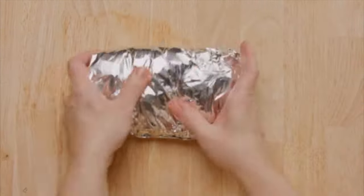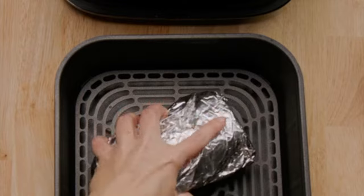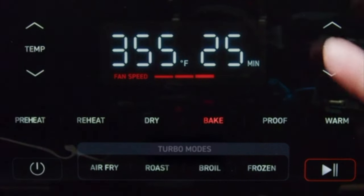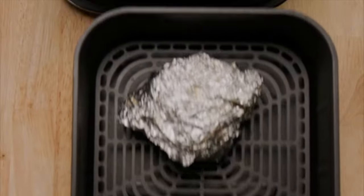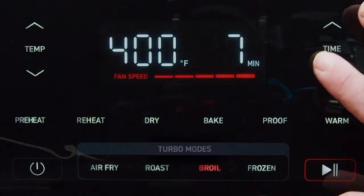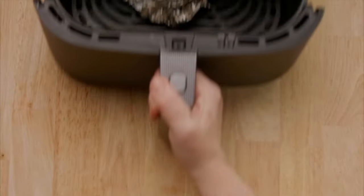The Kosori Air Fryer Turbo Blaze 6-Quart Compact Air Fryer has proven to be a valuable addition to my kitchen. For its price and performance, I highly recommend it to anyone looking to enhance their cooking experience with a reliable and efficient air fryer.